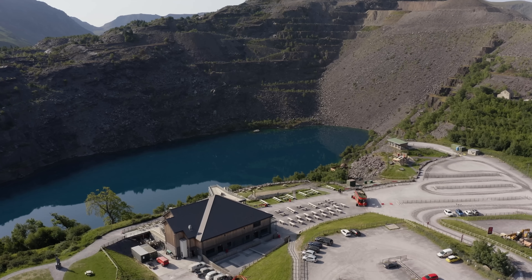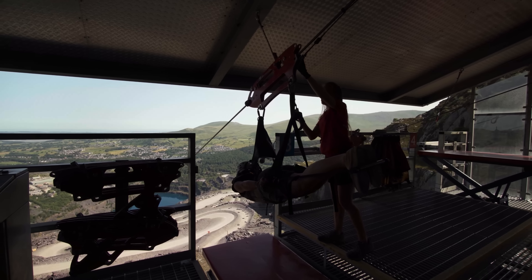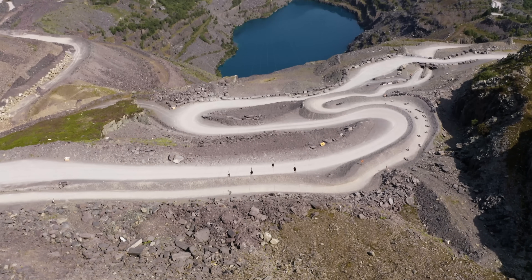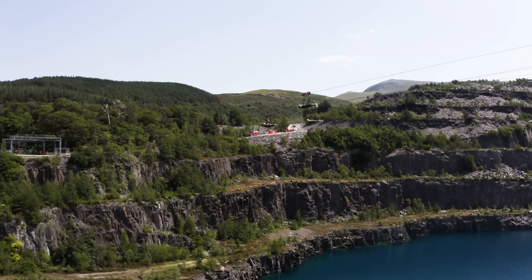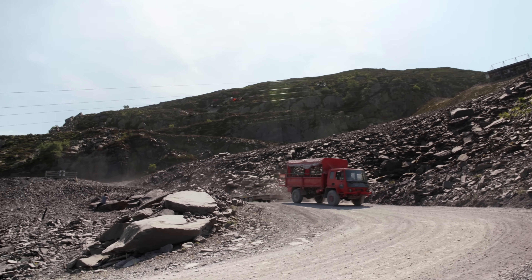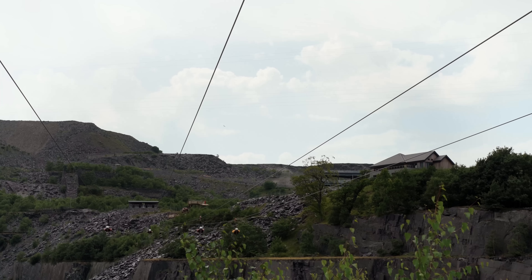Nowadays, in this part of the world, the quickest method of travel is the zip line. Once you get going, you travel up to 125 miles an hour over this 1.5 kilometre stretch. This is the fastest zip line in the world.